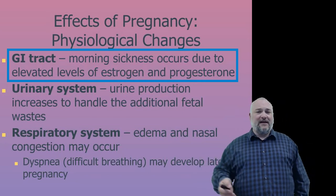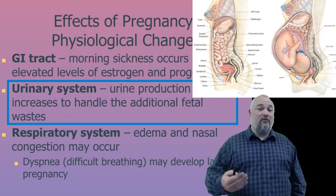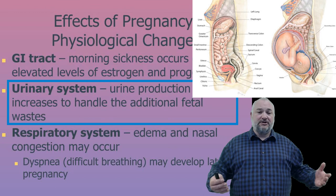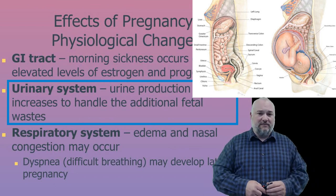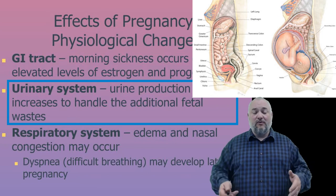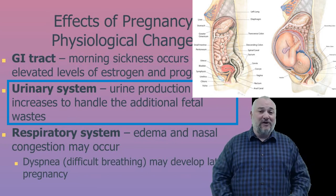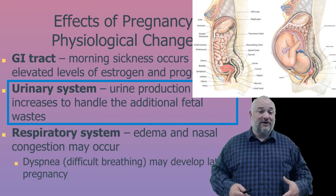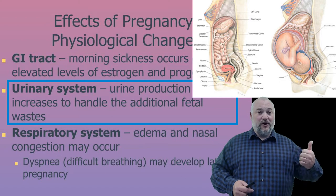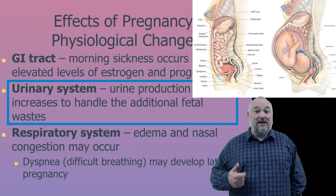Pregnant women need to urinate much more frequently for two reasons: urine production increases due to additional fetal waste and increased metabolism, and later in pregnancy the baby takes up so much room in the abdominal cavity that the bladder has less space to expand. More urine, less storage — that's why pregnant women feel like they have to pee all the time.